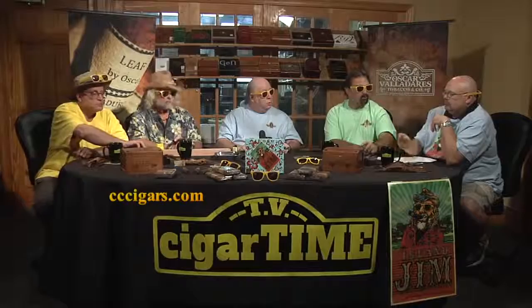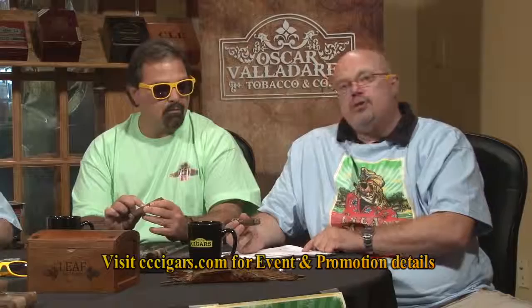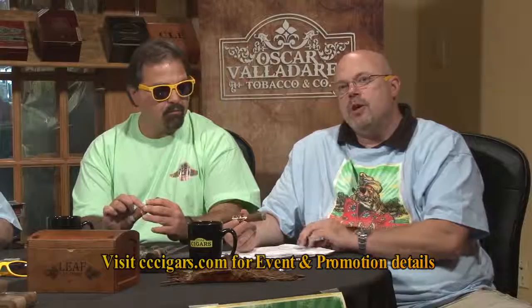We'll continue the construction segment next week. For the rest of this week, if you buy any five Island Jim or Leaf by Oscar cigars, we'll give you another one free. Events: Jim will be in Oxford Valley tomorrow from 12 to 3, then Westchester from 5 to 8. Thursday, Lancaster from 4 to 8 with our rep John Demharder. Friday the 23rd, Paul's store in Freehold, New Jersey from 4 to 8. During events the special is buy 4 get one free, and buy 10 get three free. Jim will be autographing at the events he attends.